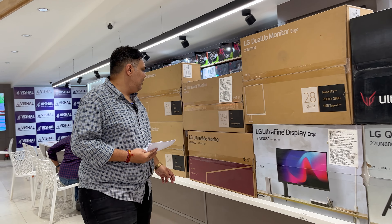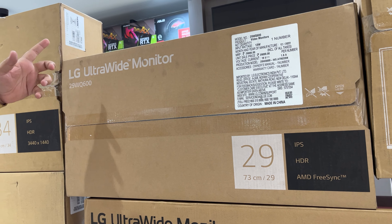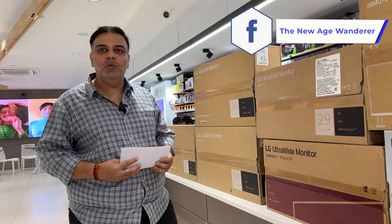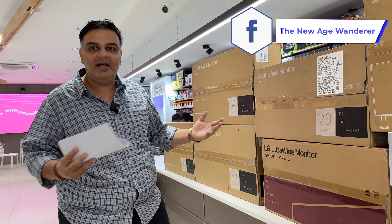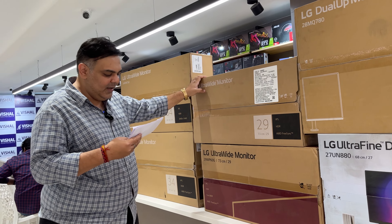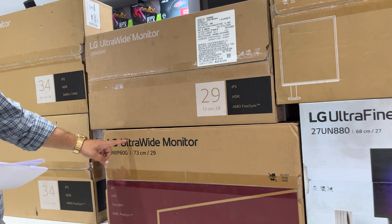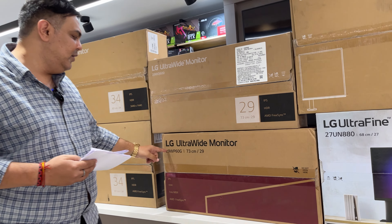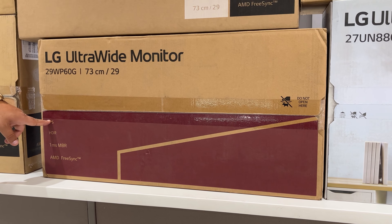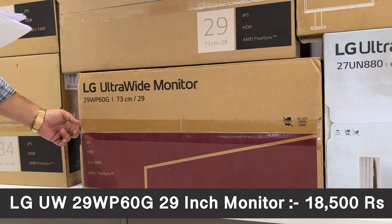Now let's look at LG's ultra-wide monitors. The 29WQ600 is a 29-inch ultrawide monitor at Rs. 18,000, preferred by professionals in stock trading and multitasking who need two screens side by side. The next variant, 29WP60G, comes with AMD FreeSync, IPS panel, and a USB Type-C port, priced at Rs. 18,500.